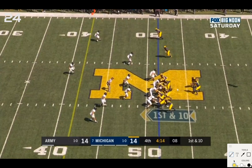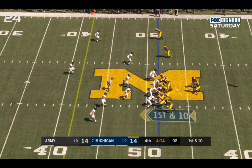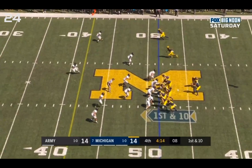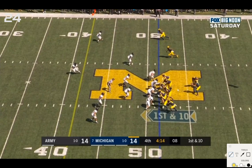Outside zone read to Charbonnet. Michigan has quite a big advantage: seven blockers versus five in the box for Army, leaving this as the conflict player Patterson is currently reading. The options are either Charbonnet to the outside or a Patterson keep. The conflict player stays on the edge, so it looks like the correct read — not really a viable option for Patterson to keep on a one-on-one matchup.